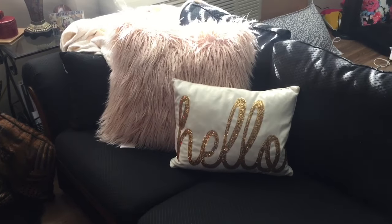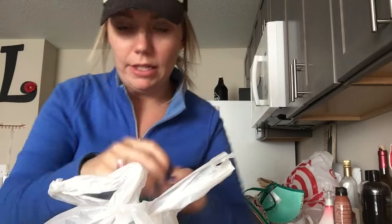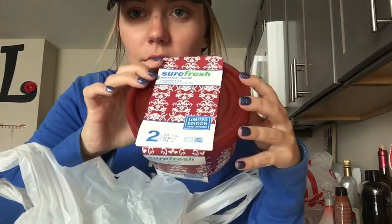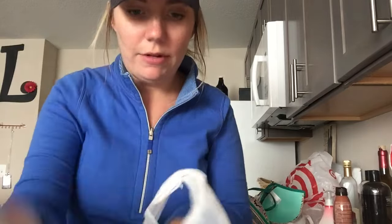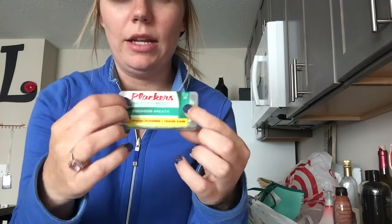I just spent like a hundred and some odd dollars at Target, and I'm going to do a little haul for you all. Starting with Dollar Tree because it's easy — I got these cute little containers, toothpaste, dawn soap, cotton rounds, just your everyday stuff. They also have toothpicks in a nice case, which I like. A little travel one, and then another toothpaste.